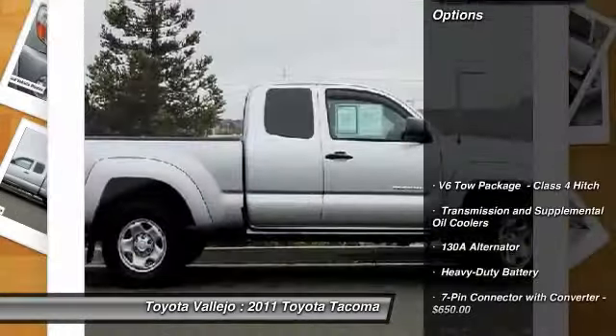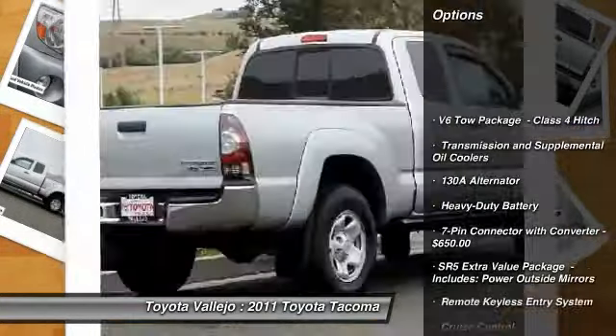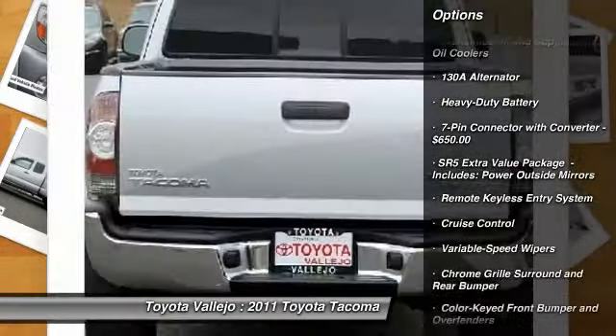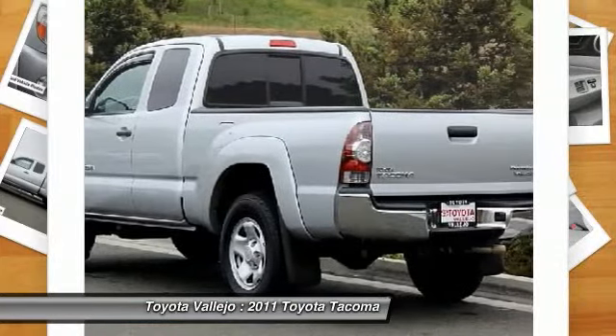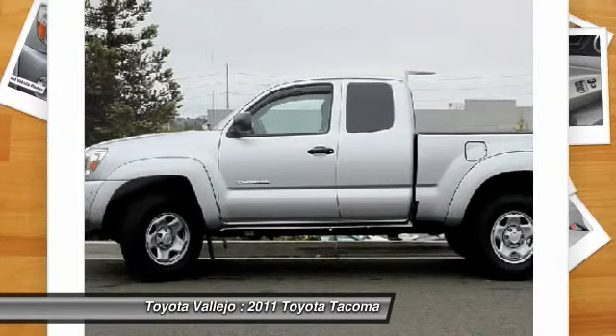Are you looking for a reliable used vehicle? Well, with this hardy, reliable 2011 Toyota Tacoma, you are going to get a Consumer Guide Compact Pickup Best Buy. Dependability you can count on.